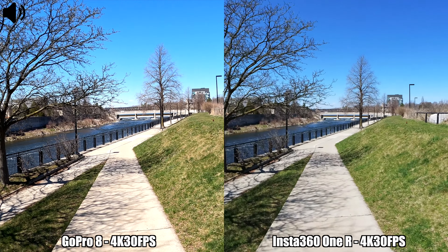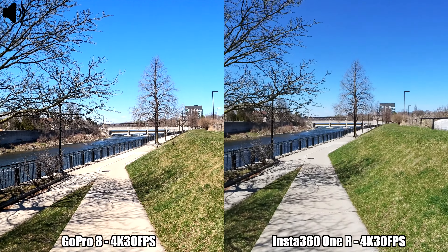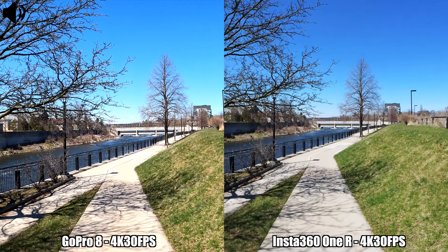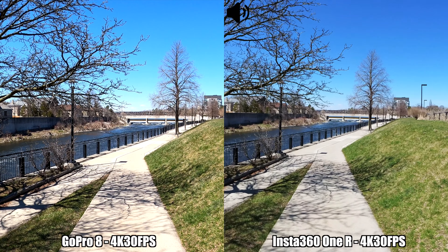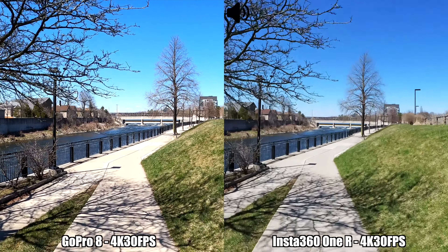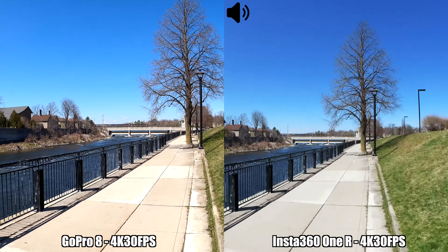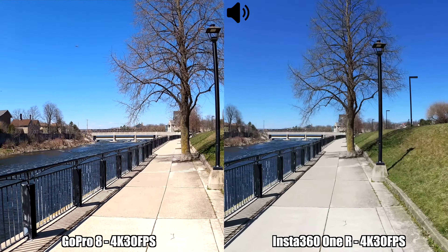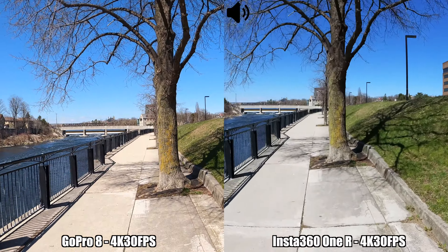For this recording we have a quick running test between the Insta360 One R and the GoPro Hero 8 Black. I'm recording in 4K at 30 frames per second — the GoPro 8 is set to boost stabilization and the Insta360 One R is set to FlowState. Let's go running so we can see which camera does the best while running.